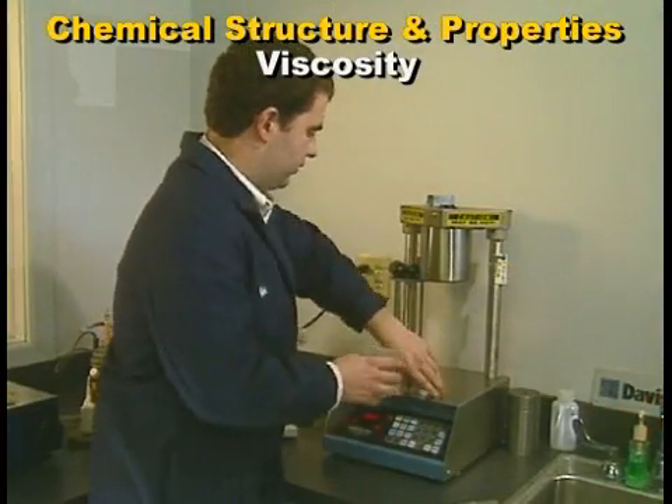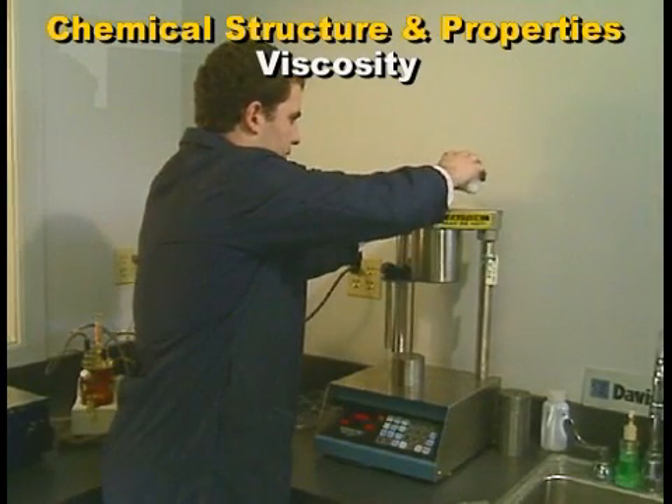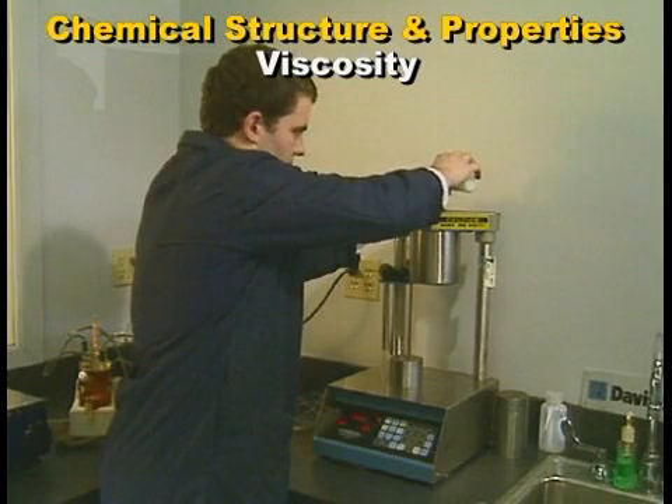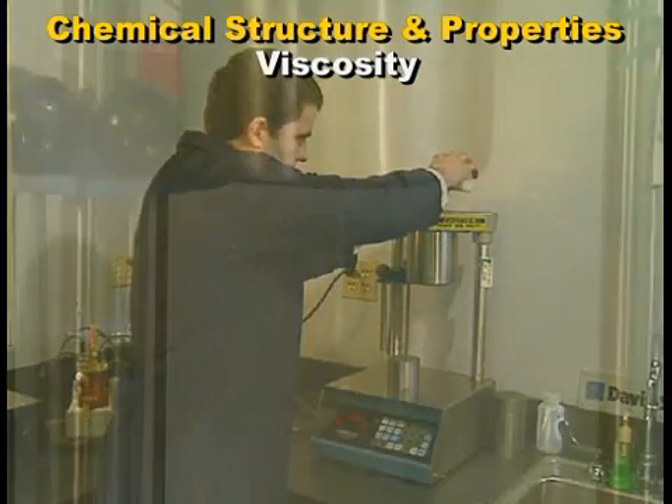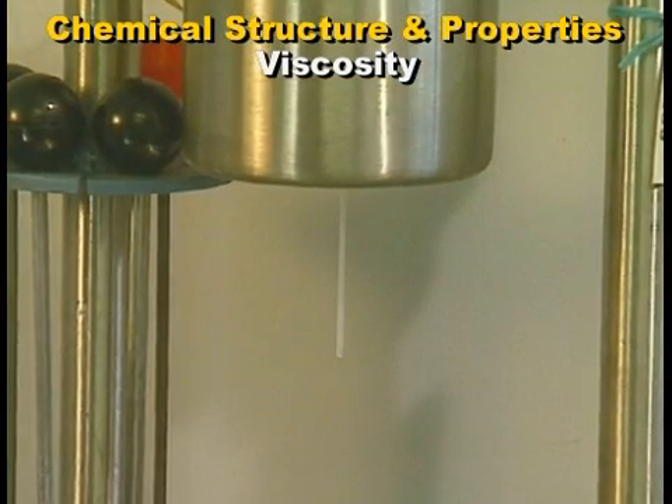There are easier flow grades available with a melt index or melt flow of up to 25 grams per 10 minutes. These easier flowing grades sacrifice some of the inherent toughness of polycarbonate.